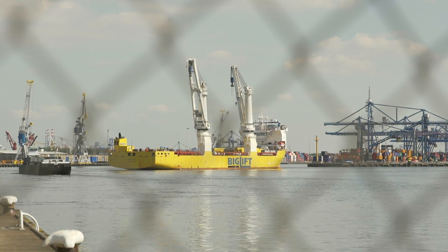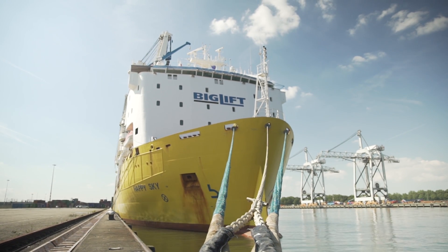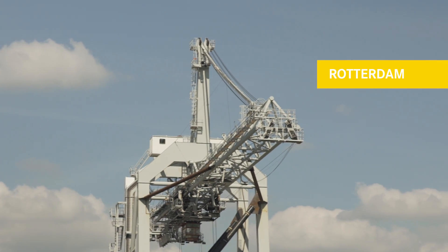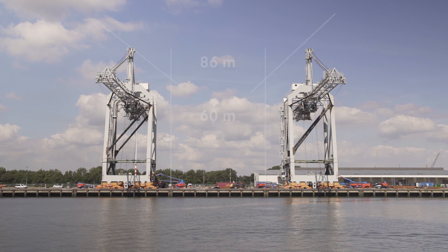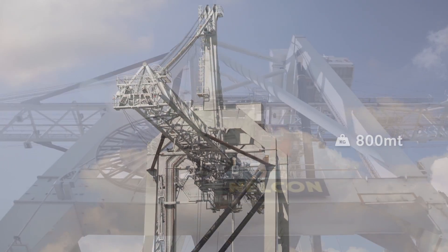Here is Big Lift Shipping's Happy Sky to pick up her cargo on behalf of Altius: two fully assembled STS container cranes. The cranes are over 60 meters high, 86 meters wide, and the weight of each crane is well over 800 metric tons.